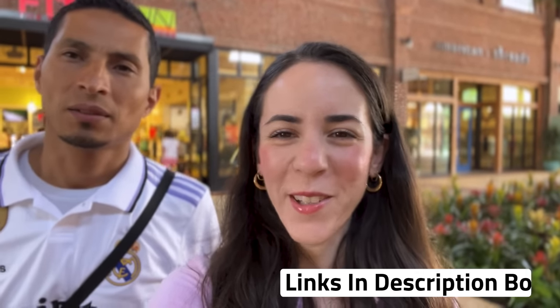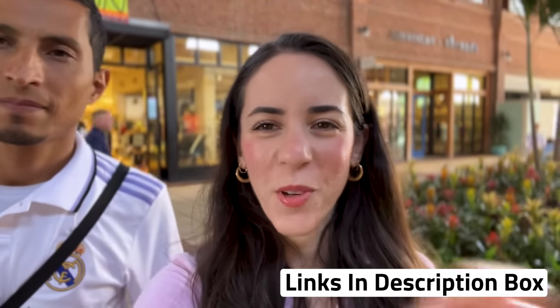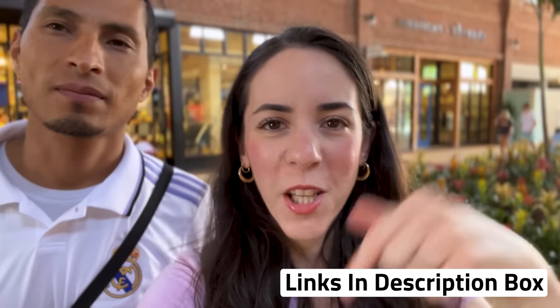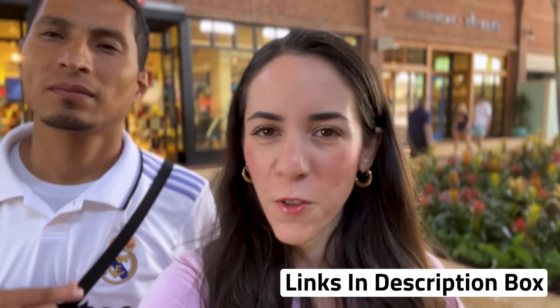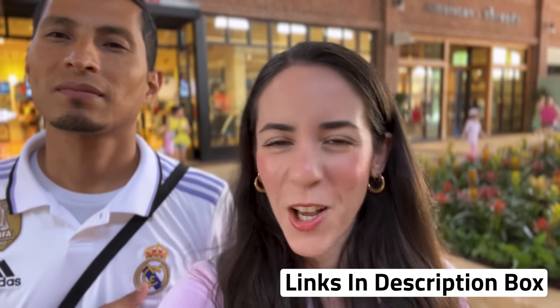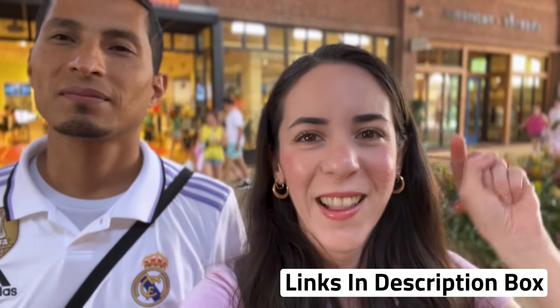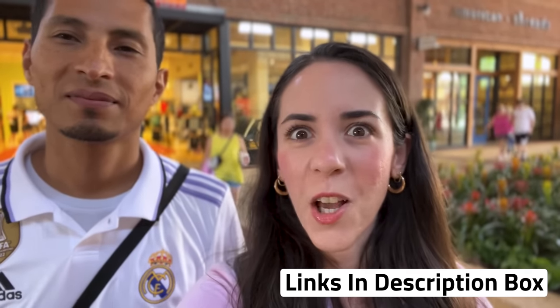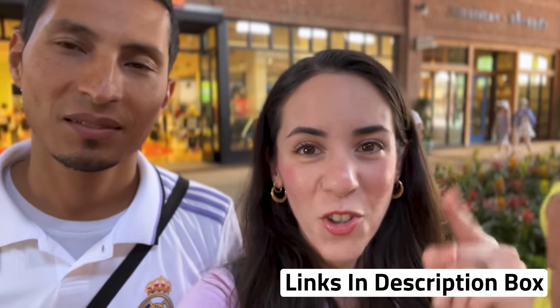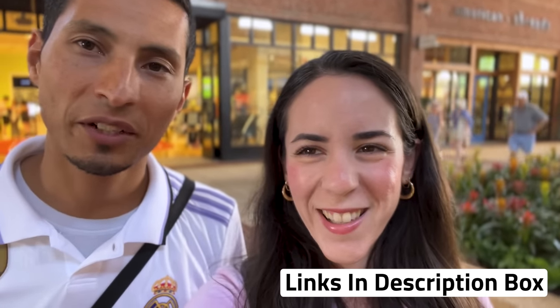Quick reminder: any merch items shown in this video are also available online to shop — I'll link them in the description box. It's an affiliate link, but you are not charged more or less by shopping through it. It simply helps the channel. Another way to help is by clicking that like button and subscribing for more Disney World and Universal Studios merch updates — it's completely free to subscribe.